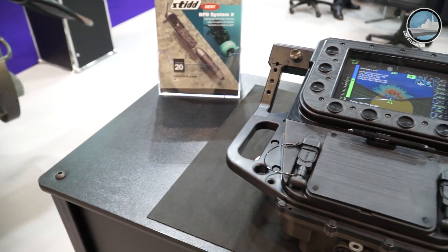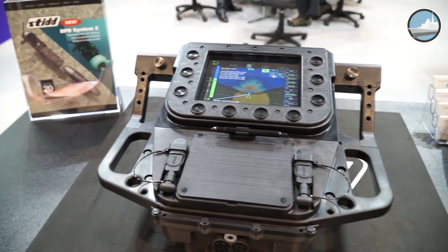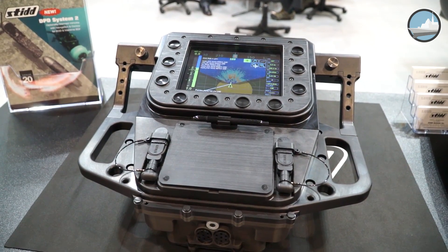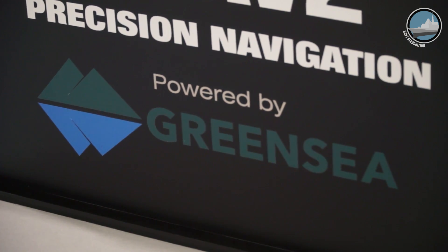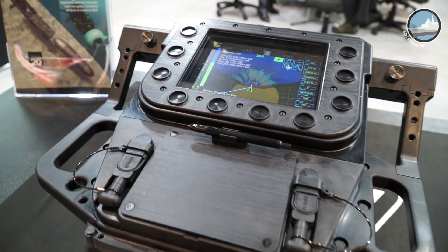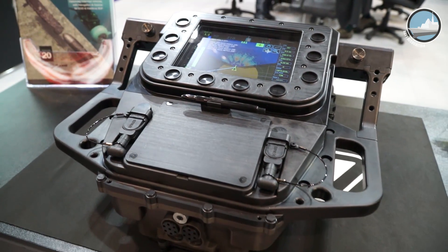This is the RNAV2 precision navigation system for the DPD. As I talked about earlier, we had upgraded the original DPD platform in speed, range, and payload. Operators now had that capability, but they want to know where they're going beyond a compass and a depth gauge. So precision navigation was the next product we developed. We did it in a partnership with GreenSea, a company based in Vermont that provided the software solution for the navigation we've achieved with the DPD.